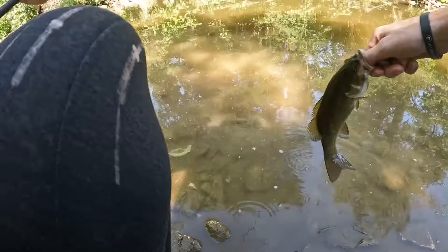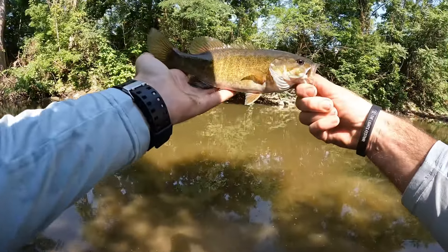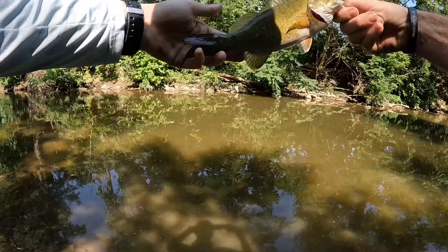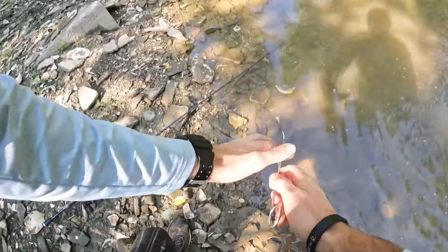Once again, why you always carry the hemostats. Back-to-back cats — beautiful northern Pennsylvania smallies, Appalachian smallie. Look at him, he's got bronze on him and a green tiger stripe. Third one already boys, summer smallmouth fishing with Meps spinners, let's go!